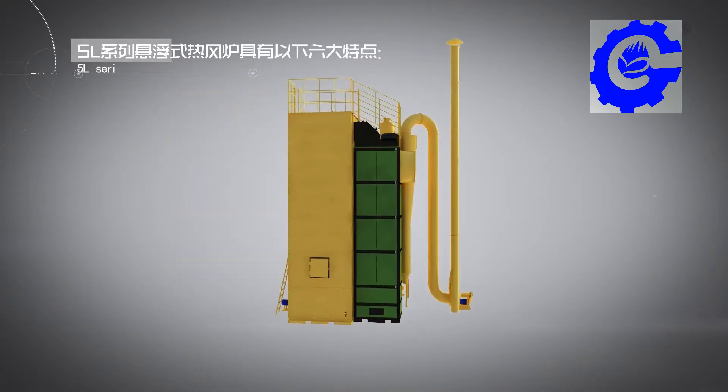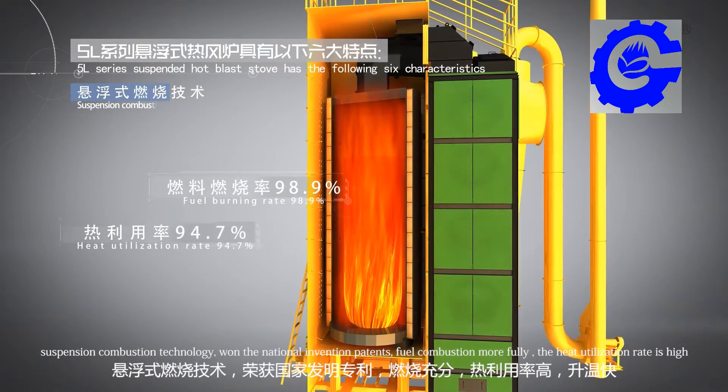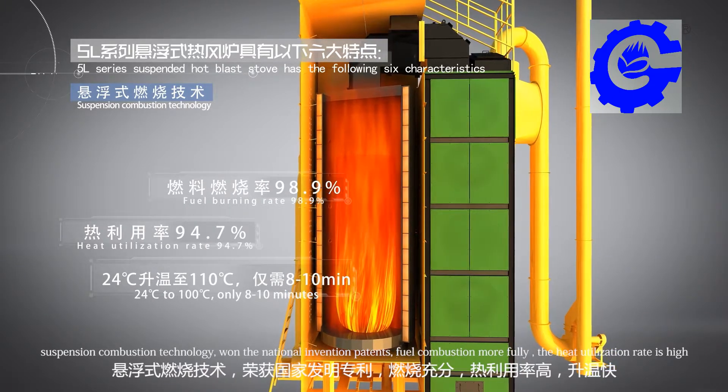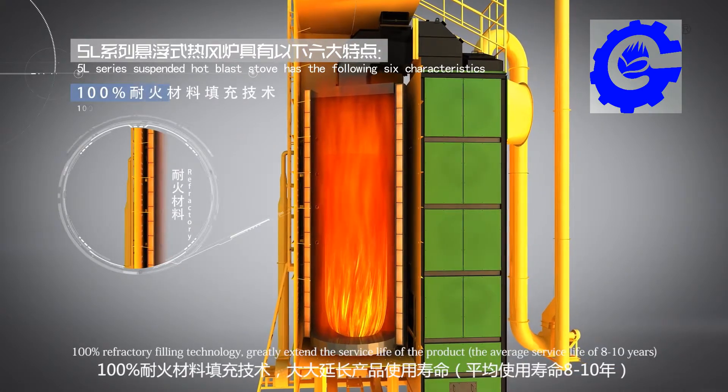The 5L Series Suspended Hot Blaster Stove has the following six characteristics. First, suspension combustion technology based on a national invention patent, enabling more complete fuel combustion and a high heat utilization rate. Second, 100% refractory filling technology.